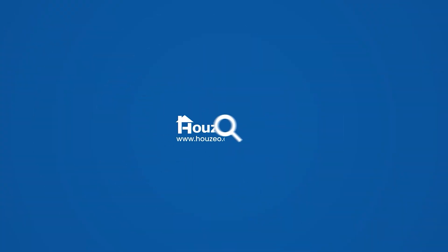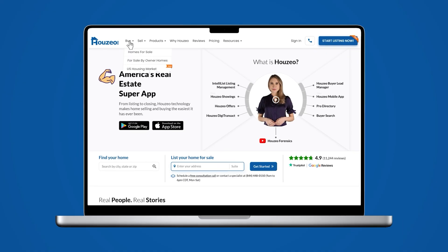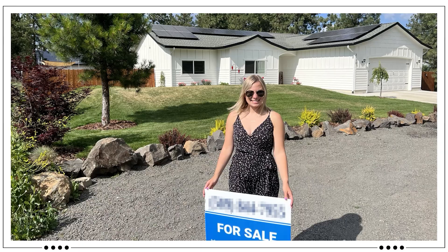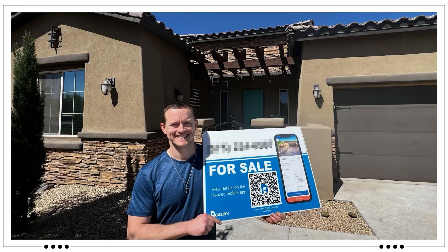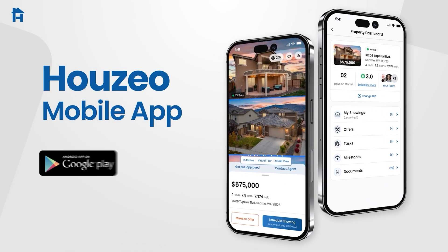This video is brought to you by Joseo, America's most advanced home buying and selling platform. On Joseo, you'll find one of the largest collections of homes for sale in America. Home sellers can sell fast and save thousands in commissions, all online. Check out Joseo.com on the web or the Joseo mobile app.